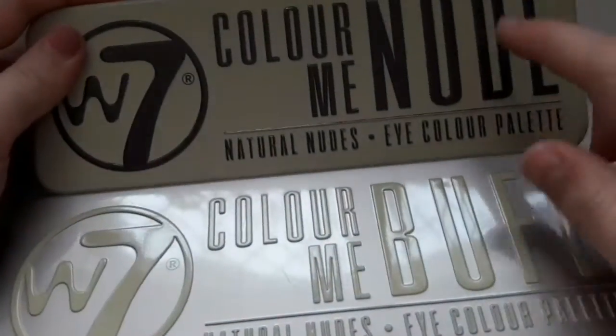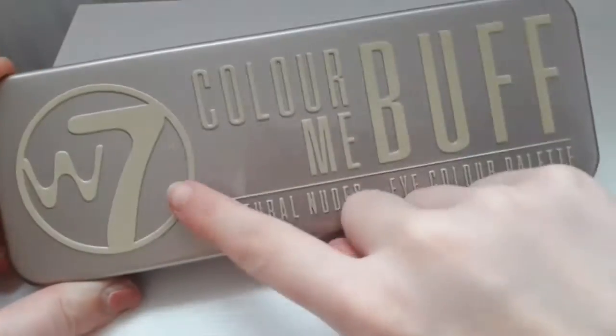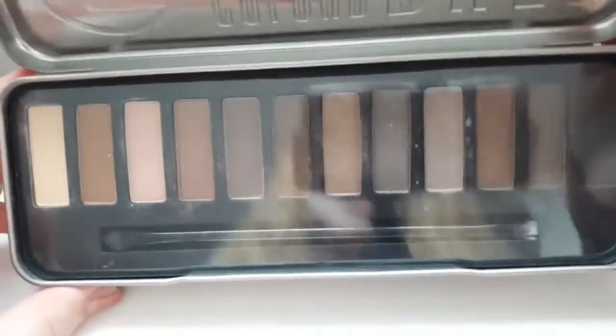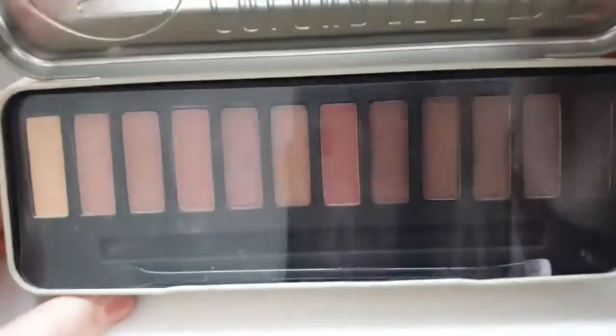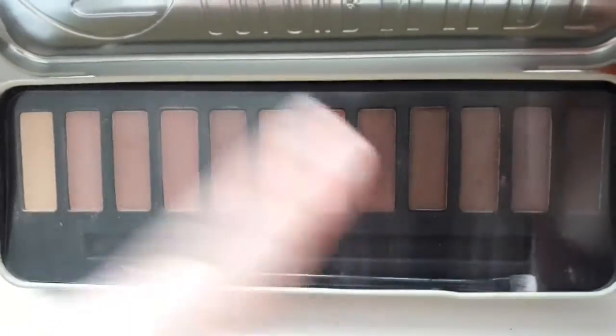I've got these two big palettes by W7. One is the Color Me Buff — I love those colors. And then I've also got the W7 Color Me New Palette. This is probably my favorite though — I love the W7, love these pink shades. This one's really pretty. Some really pretty shades.